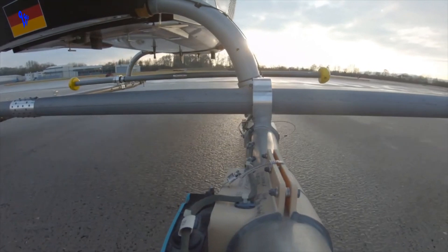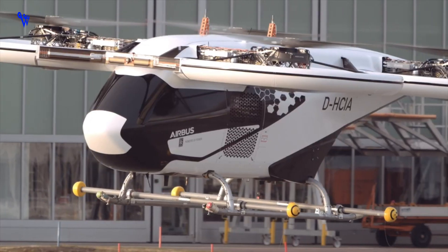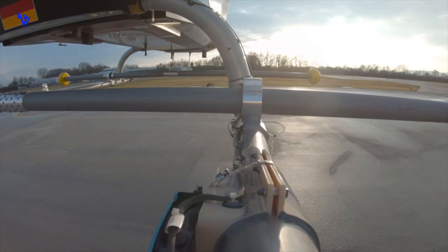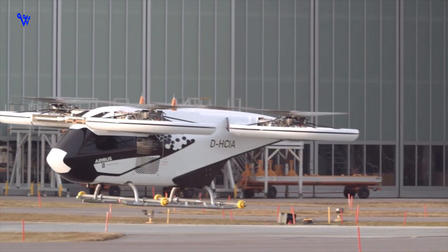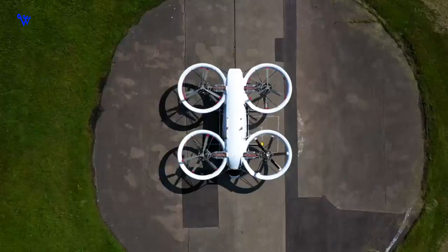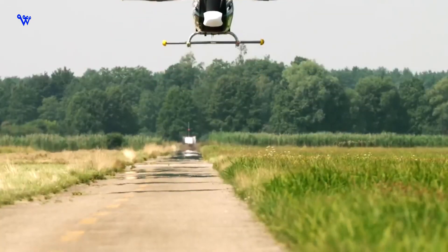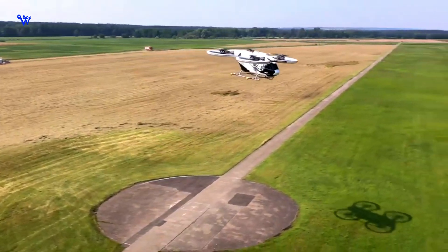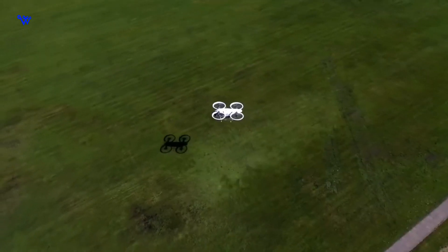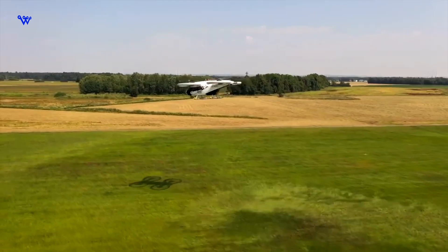Now, buckle up as we soar into the future of urban air mobility. Today, we embark on a thrilling journey into the future with the Airbus City Airbus, a groundbreaking marvel poised to revolutionize urban air mobility. Envisioned by the brilliant minds at Airbus, this electric vertical takeoff and landing (eVTOL) aircraft stands as a pivotal moment in aviation history. The Airbus City Airbus gracefully took to the skies for the first time on May 3rd, 2019, and its development stands as a testament to Airbus' unwavering commitment to pushing the boundaries of aerospace innovation. A result of a global collaboration among engineers and visionaries, this futuristic air vehicle represents a giant leap forward in redefining urban transport.